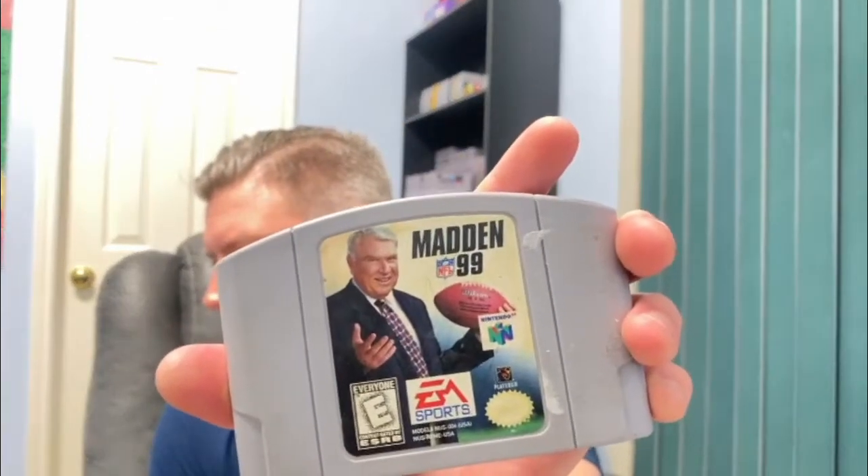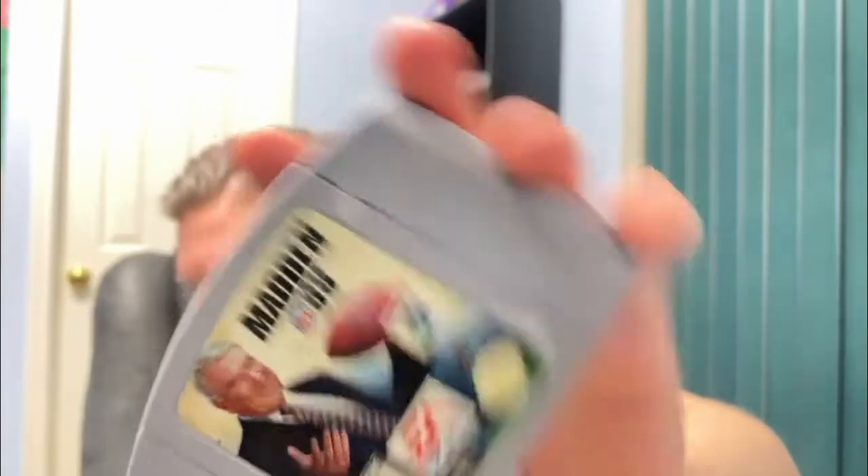Another N64 — Madden 99. They've got Madden Football 64. I can't remember if this was the first one they had the NFL license, or if there was a Madden 98. Got a little grime on it, but overall a decent cart.